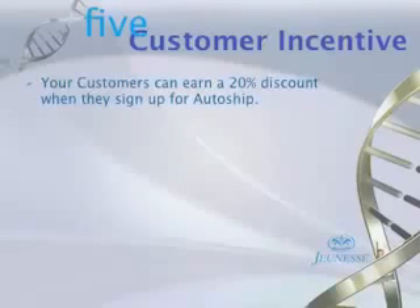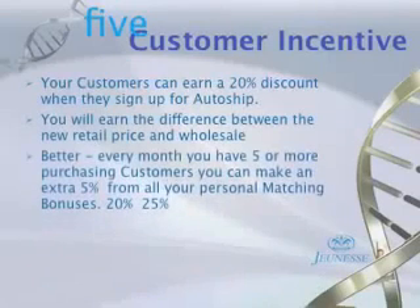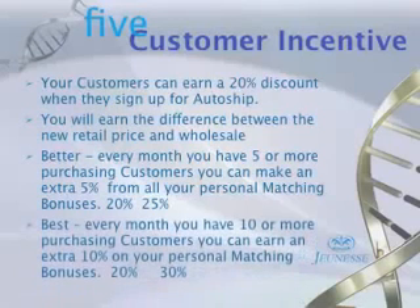There's also a customer incentive. You can actually increase that 20% first-level match to 25% or even 30%. When people go to your website to purchase product — at wholesale, retail, or somewhere in between — if they are just customers rather than business builders, having five of those adds 5% for a total of 25% match. Having ten customers adds 10% for a total of 30% on your first-level matching bonus.